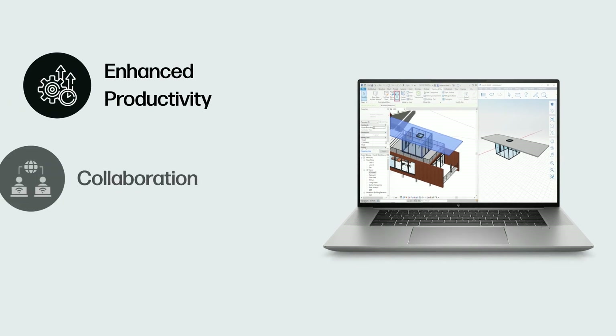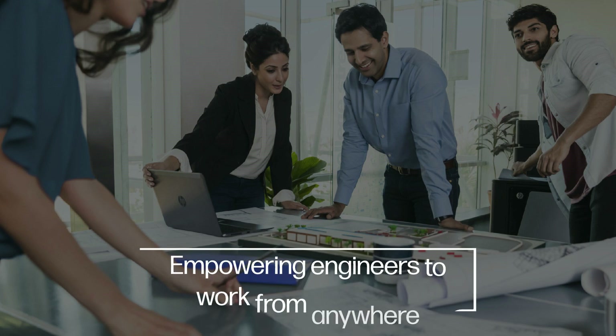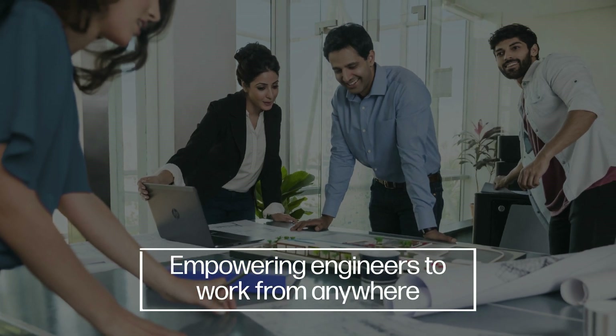There are many benefits of using a mobile workstation. They offer enhanced productivity, collaboration, and safety, thereby empowering engineers to work from anywhere.